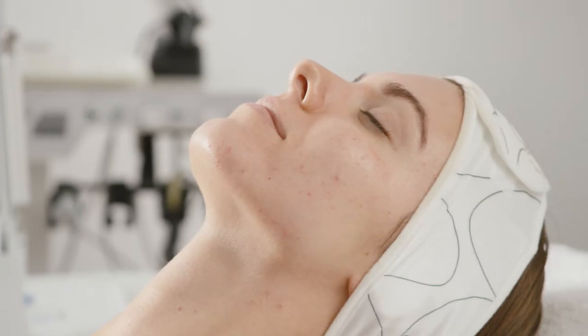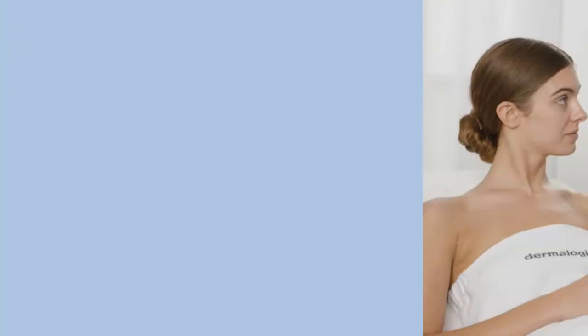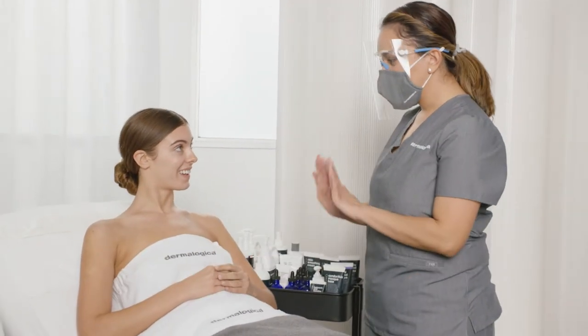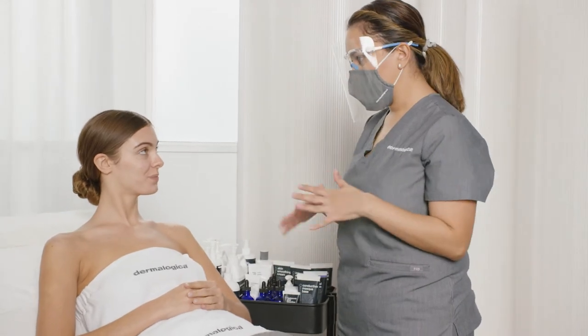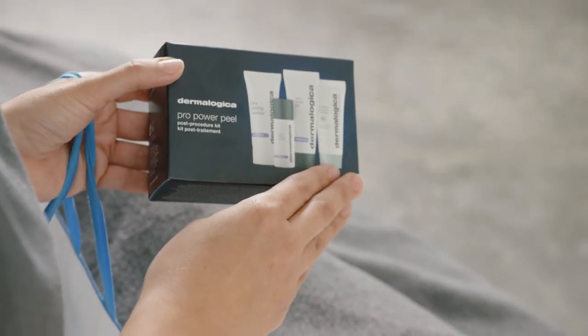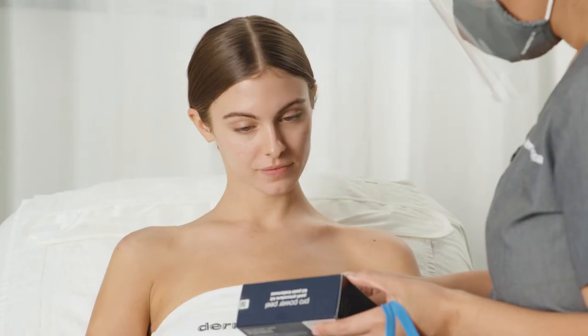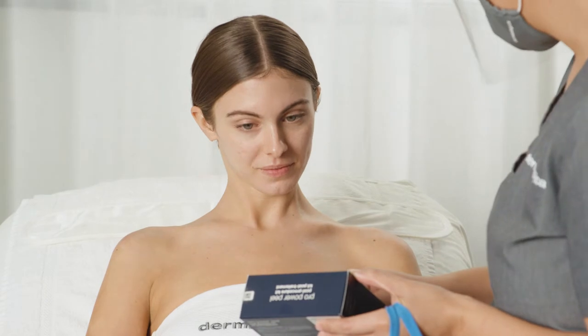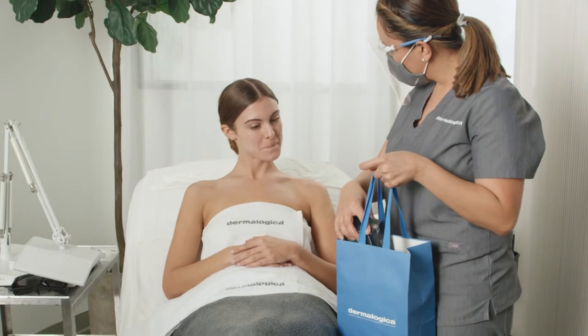Your treatment's all done. Does your skin feel okay? I feel so much brighter — awesome — and smoother. It's going to be really great over the next few days. Something that's really important is our post-procedure kit. All of the products I'd like you to use for at-home care in between your treatments with me are right here. Do you have any questions? No, I think that's it. Thank you so much.